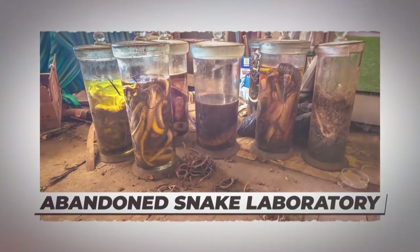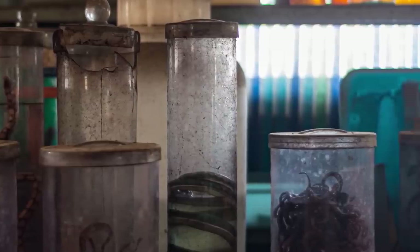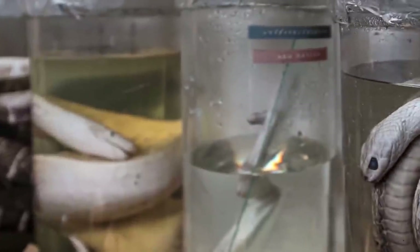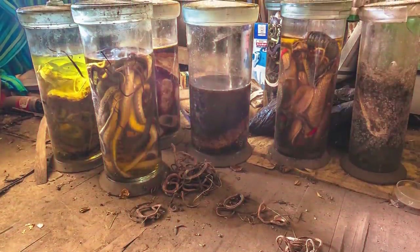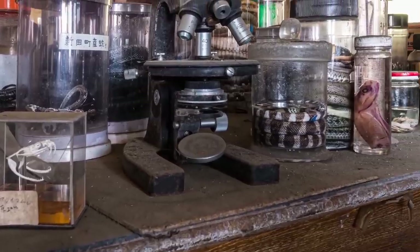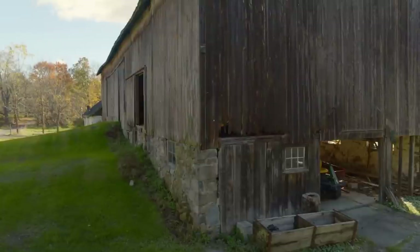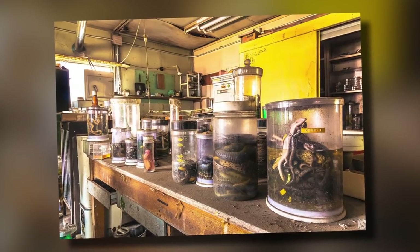Number 9: An Abandoned Snake Laboratory. Recently in Japan, an abandoned laboratory was found, and making it the worst of all, it was filled with snakes. These snakes were inside jars with some weird liquid and were very well preserved. This place was found in an abandoned barn, which would look like some ordinary barn from the outside, but once the explorers searched inside, they discovered this mysterious creepy laboratory.